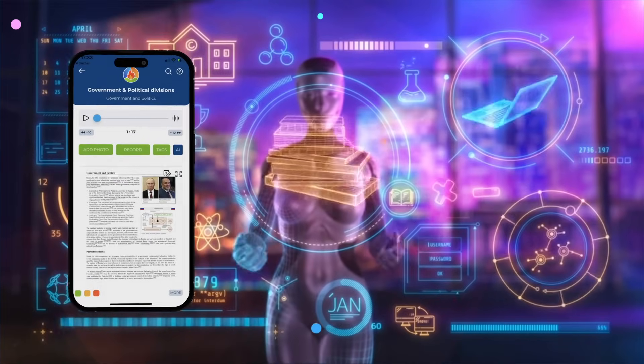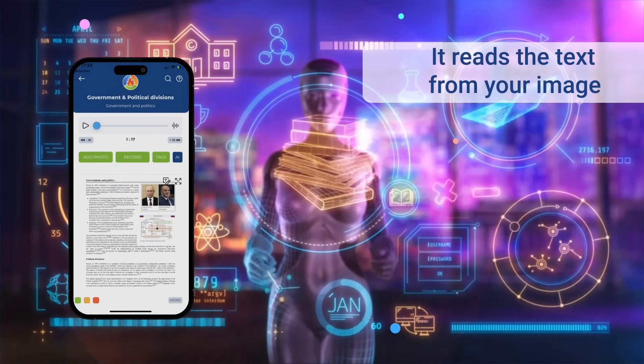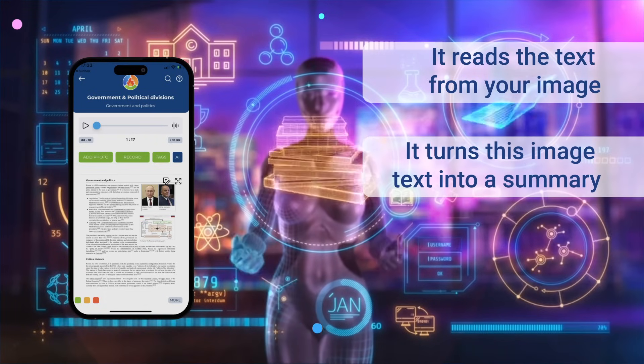AI assists you in our system through three steps. First, it reads the text from your image. Second, it turns this image text into a summary or a readable format.